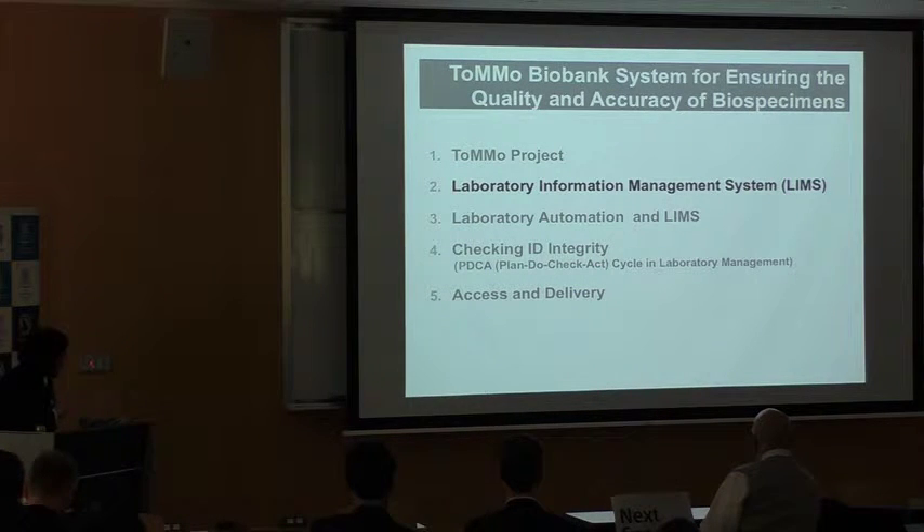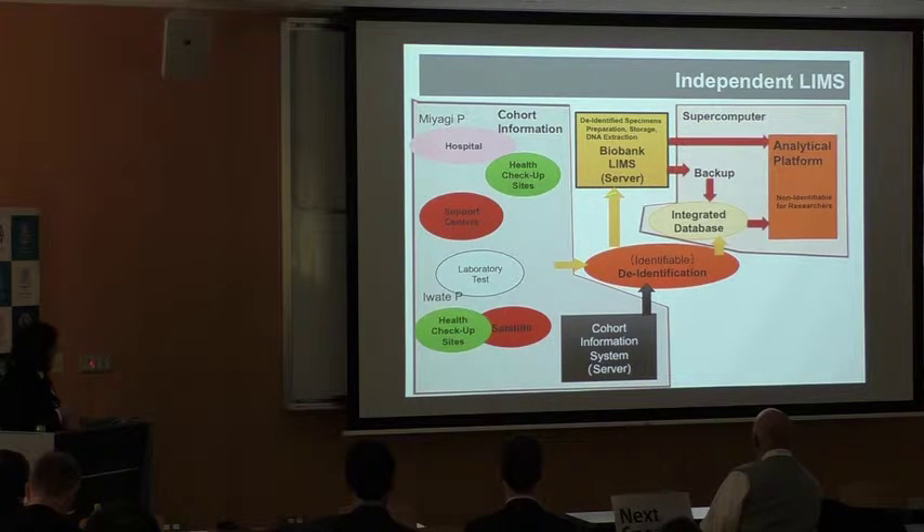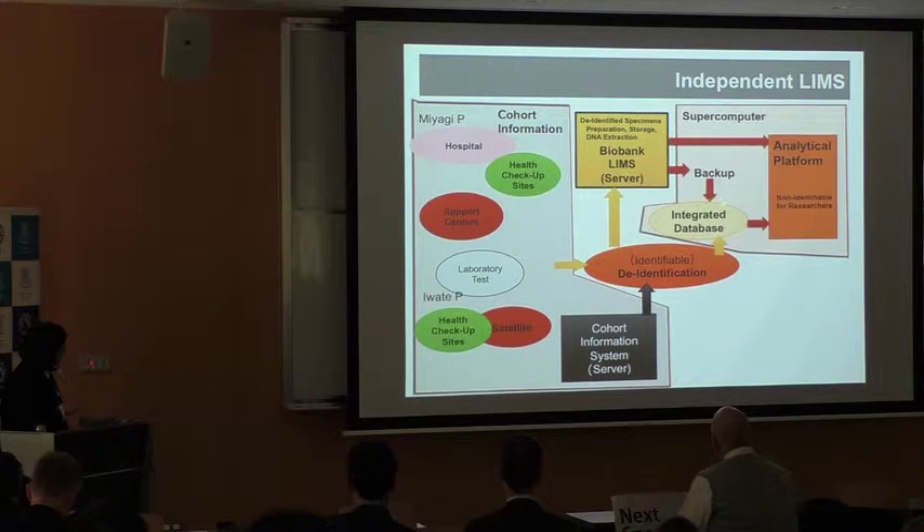I will now introduce our laboratory information management system. Our system handles only de-identified specimens and their preparation, storage, and DNA extraction. It is independent from the cohort information system and analytical platform, and is a closed system. We have a backup on a supercomputer, and the integrated database — explained afterwards by Ohbisha Sensei — can use backup data as specimen data.